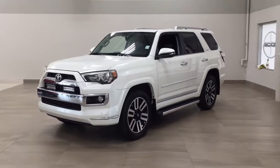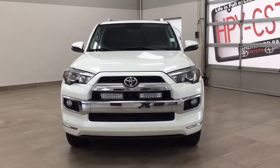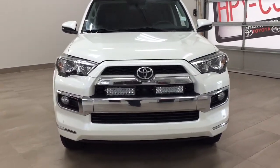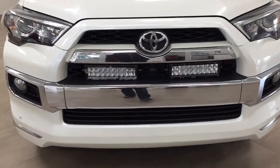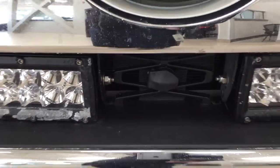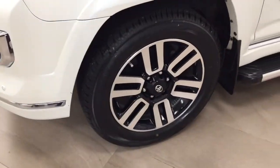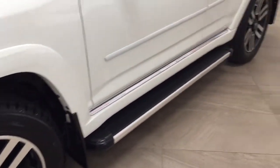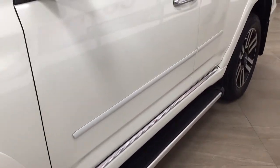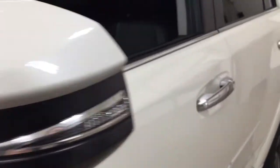A couple of the exterior features you'll see on this Limited are its daytime running lights. You also have your fog lamps, and taking a closer look, you have the chrome accents on the front along with your two light bars and your plug-in block heater. There are parking sensors, and over on the side you have your 20-inch aluminum alloy wheels, running boards, body side moldings, integrated signal lamps, foldable mirrors, and heated mirrors.